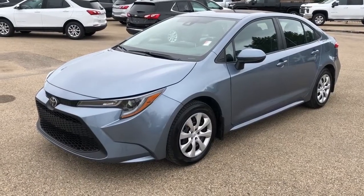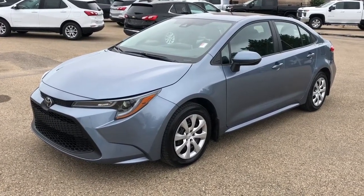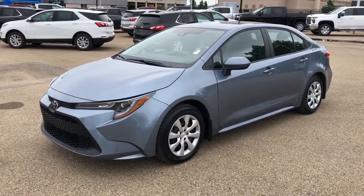Thank you for joining me for this video walk around of the 2020 Toyota Corolla. Please subscribe to our YouTube channel for more daily Chevrolet videos, and we hope to see you in at Westgate Chevrolet sometime very soon.